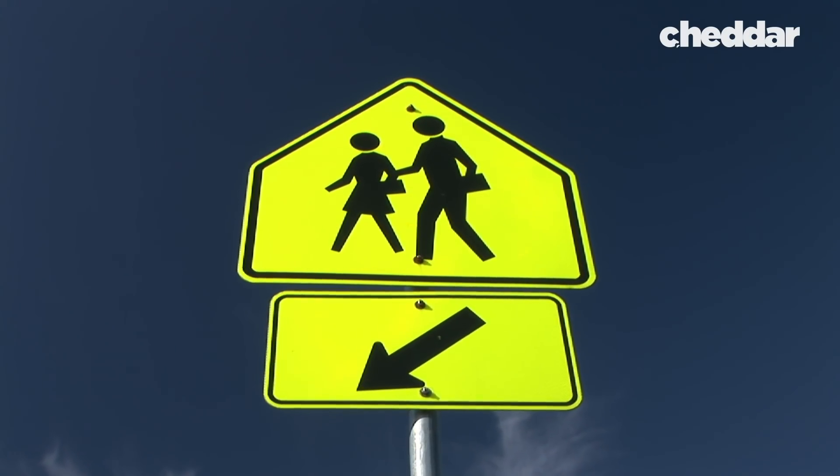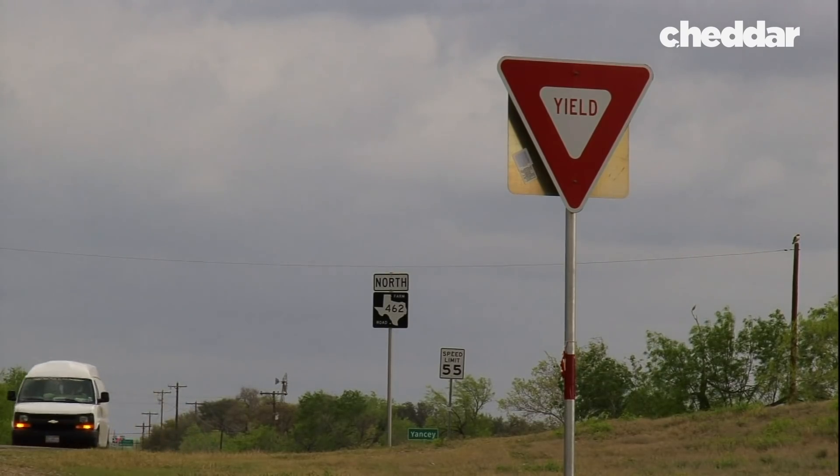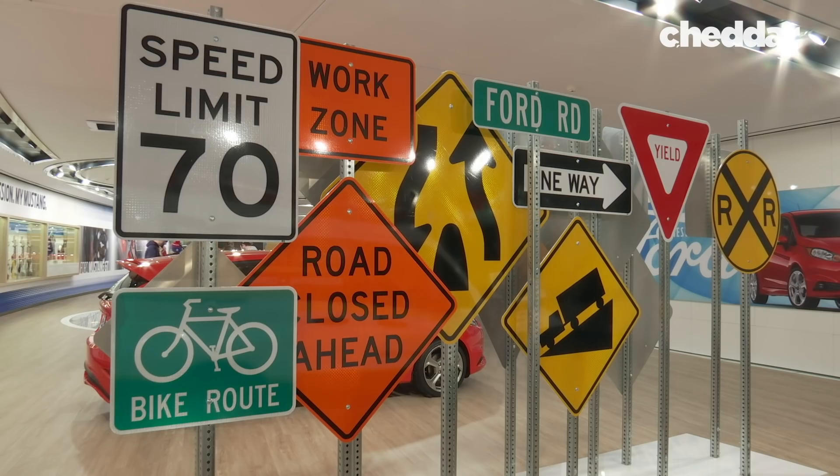Today we take road signs for granted. We see these shapes and colors and understand their meaning, even without words. And that was the intention. There's a forgotten science to the shapes of our signs.